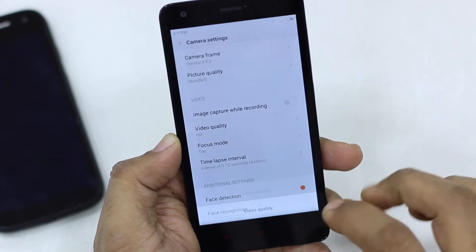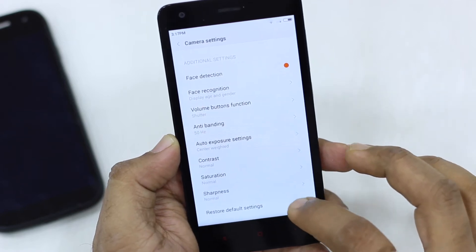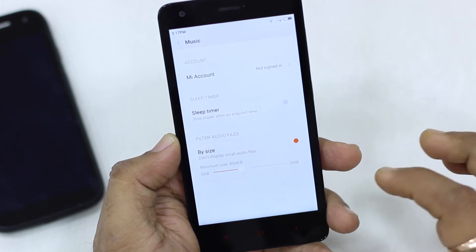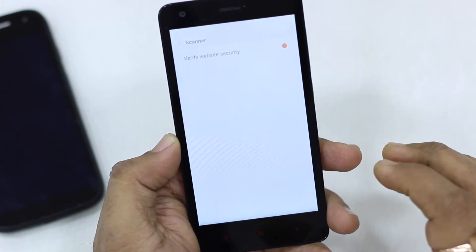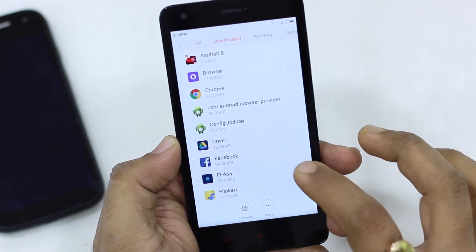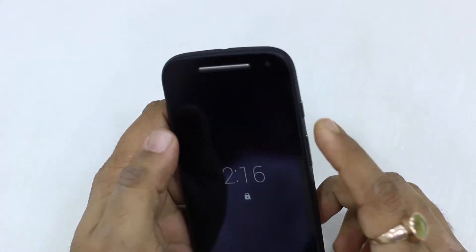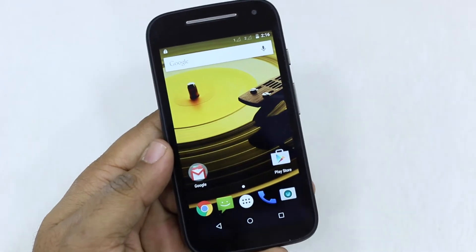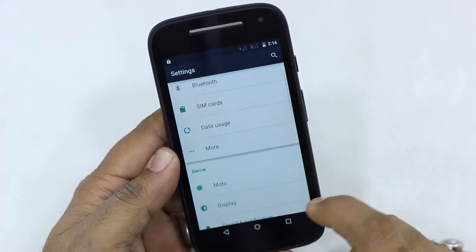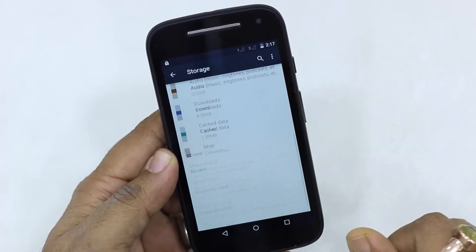The overall hardware configuration of Redmi 2 is much better than Moto E. On general performance, the Moto E unit I had experienced issues — random touch problems and heating — though peers online said they didn't have the same issues, so it may be device-specific. On the contrary, Redmi 2 had no issues whatsoever; using apps like Facebook, WhatsApp, Twitter, gaming, browsing, watching videos, and listening to music was really smooth. Keeping my experience in mind, Redmi 2 wins here.